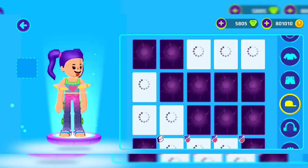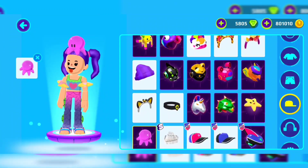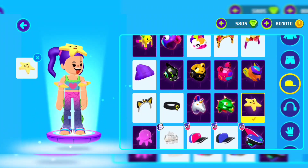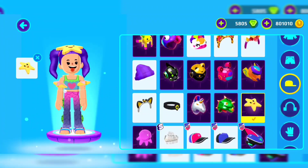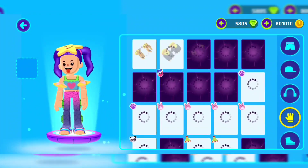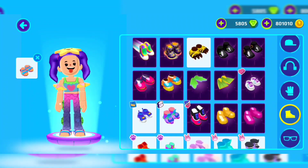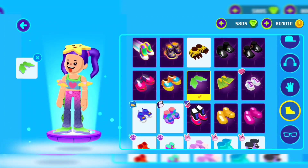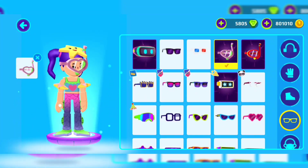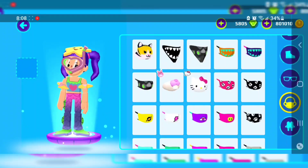I'm going to dress the girl first. I think I'm going to put the octopus — actually the star might be better. There are no gloves, but there are slippers, so let's get these slippers. I actually look like someone who's going into the water — I look like a sea monster!